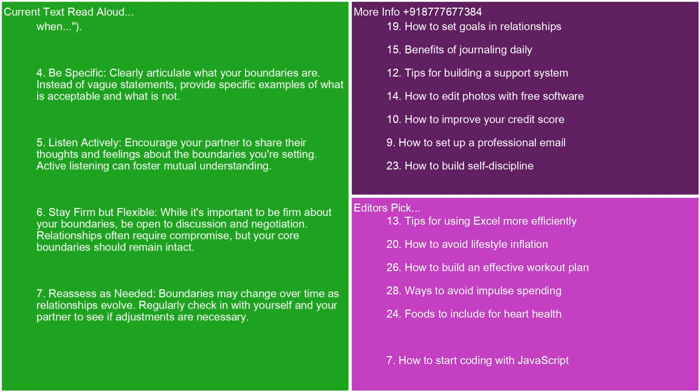6. Stay firm but flexible. While it's important to be firm about your boundaries, be open to discussion and negotiation. Relationships often require compromise, but your core boundaries should remain intact. 7. Reassess as needed. Boundaries may change over time as relationships evolve. Regularly check in with yourself and your partner to see if adjustments are necessary.